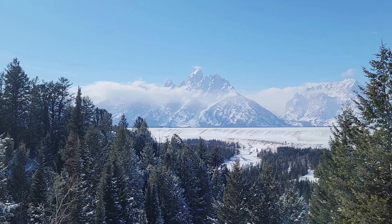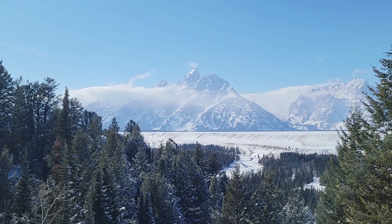This is a pretty special spot — it's called the Snake River Overlook. Got the Grand Teton right there. This is apparently where Ansel Adams did some of his famous work. Beautiful.